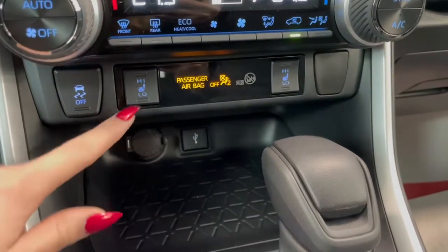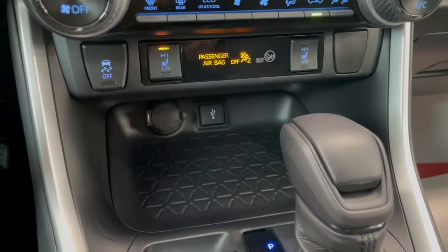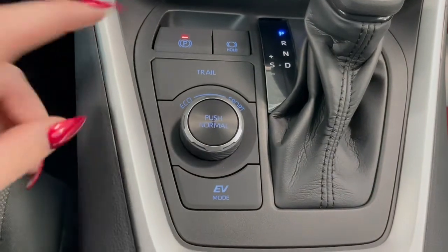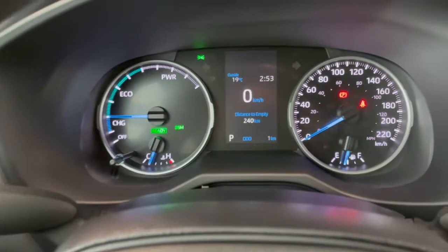At the bottom here we've got our heated seat switches along with a couple of outlets. And beside your gear shifter you've got your trail, eco and sport modes which show up on the dash screen.